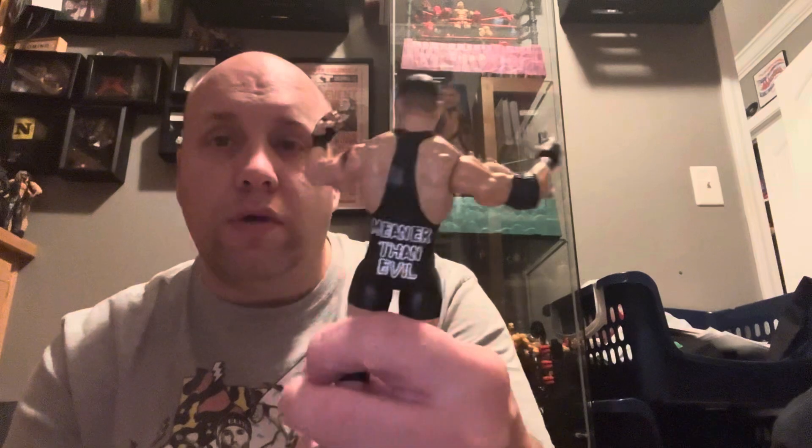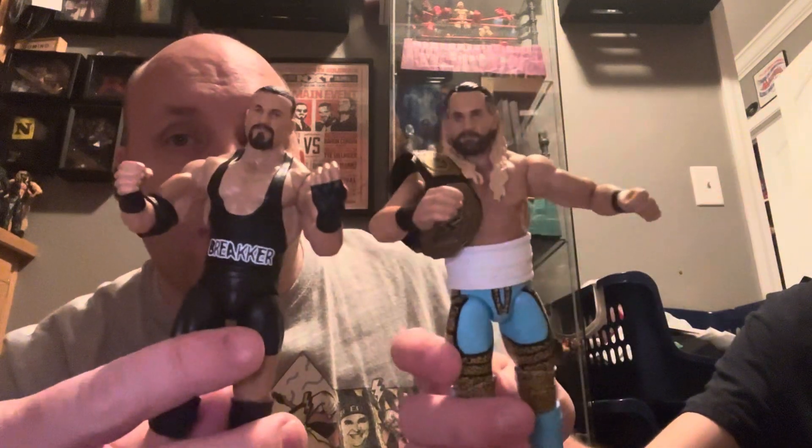We got Bron Breaker. It says Breaker on the front, and on the back it says "meaner than evil." Very, very cool Bron Breaker — this is why I got it. We both wanted this set because he's a Seth Rollins collector. So Brayden, there's your Seth Rollins. He comes with a wrap for his tummy where he's always getting hurt because he's crazy. Main Event Showdown — Bron Breaker, the badass, and Seth freaking Rollins.